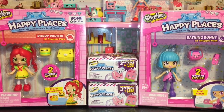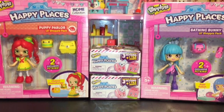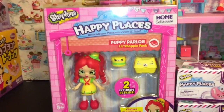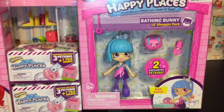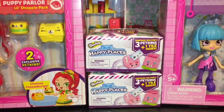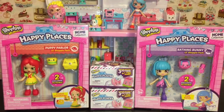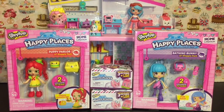Hi guys and welcome to the mini toilet channel. Today I have a Happy Places video for you guys. I have two of the new little Shoppie packs to open — Chelsea Cheeseburger and the very cute Polly Polish — as well as two of the Season Two Happy Places blind boxes. So let's go ahead and get started.